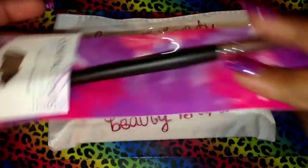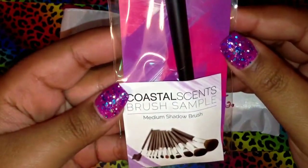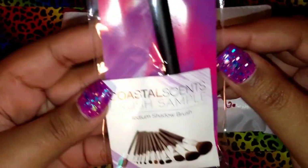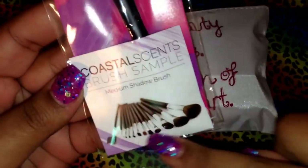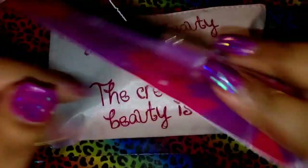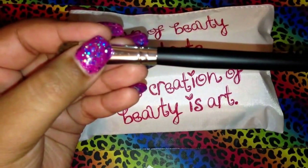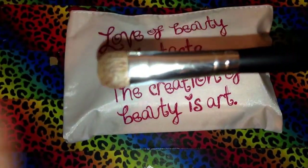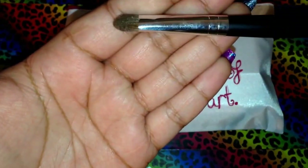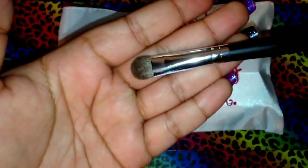The first thing I'll show you, which didn't come in the bag, is this Coastal Scents brush sample. It is a medium shadow brush from this brush set. I've actually seen a lot of people use this brush in makeup tutorials. It's the medium shadow brush, which I would think is for putting color all over the lid. I like the feel of it — it's really soft.